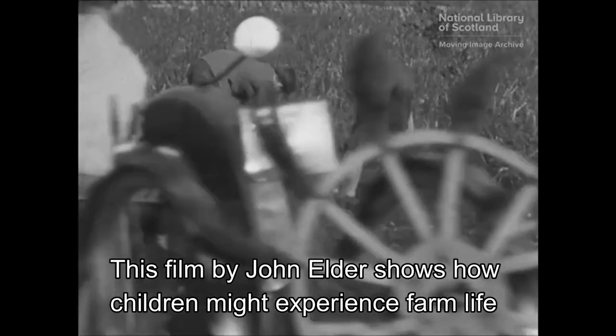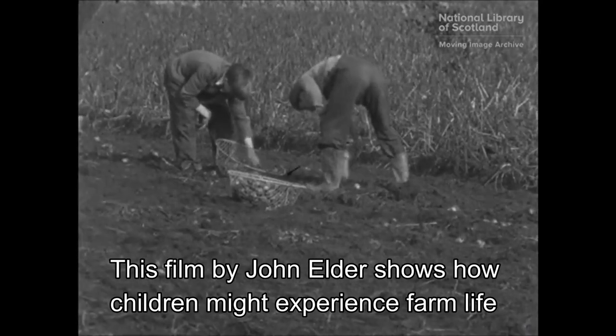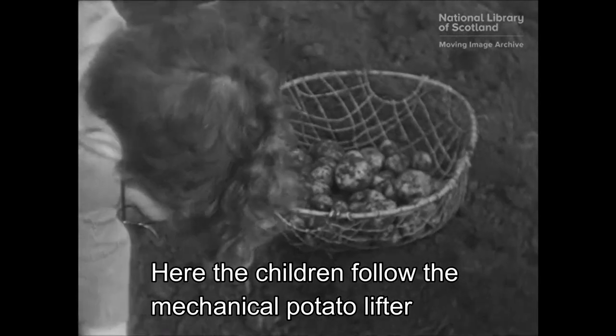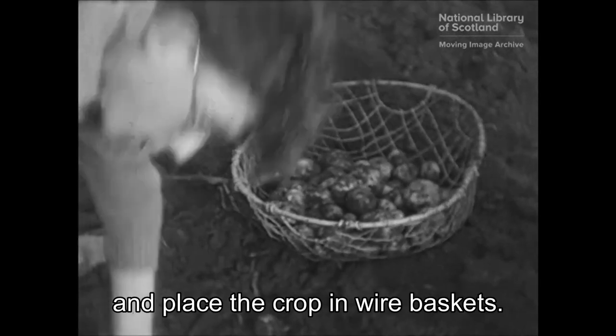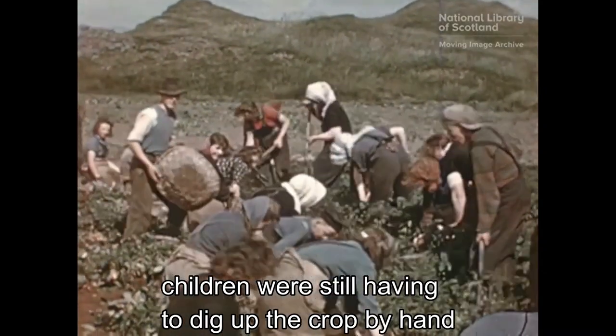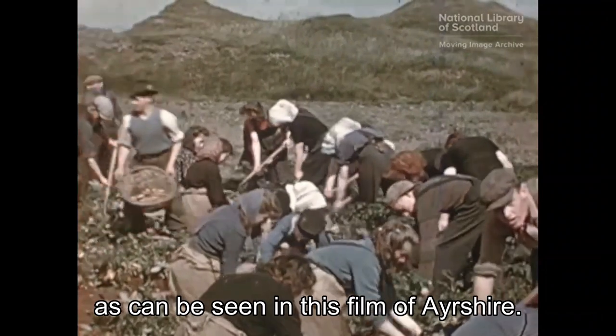This film by John Elder shows how children might experience farm life, including potato lifting. Here the children follow the mechanical potato lifter and place the crop in wire baskets. But on some farms, children were still having to dig up the crop by hand, as can be seen in this film of Ayrshire.